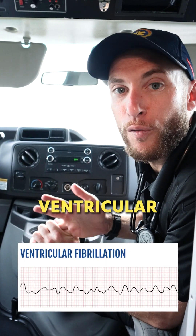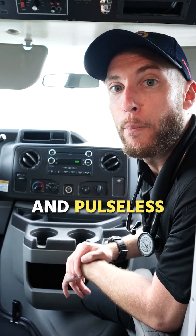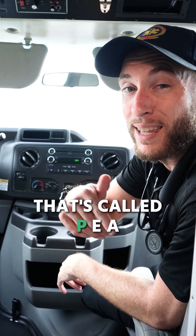We have pulseless ventricular tachycardia and ventricular fibrillation — they're on the shockable side. On the not shockable side, we have asystole and pulseless electrical activity, called PEA.